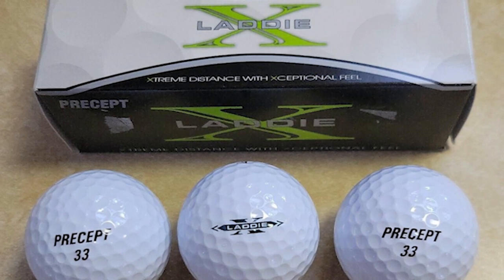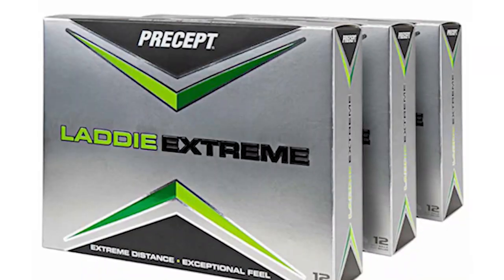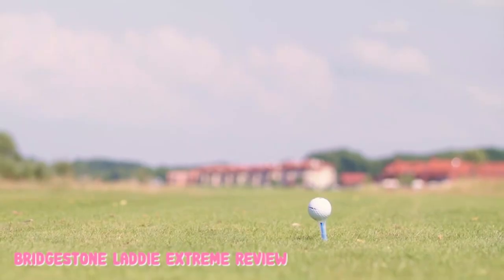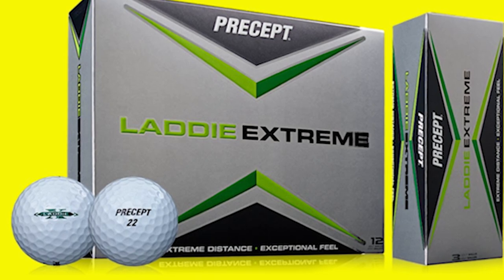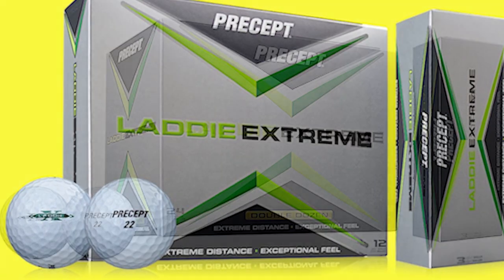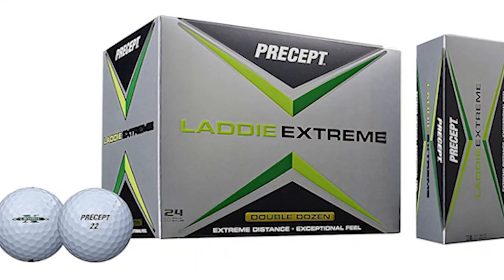These golf balls aren't only performance-driven, but they're also easy on your wallet. Speaking of performance, the Laddie Extreme is constructed to generate ludicrous distance off the driver, complemented by low spin and high launch. The best part about these golf balls is that they retail for under $20 per dozen, and even if they're not quite as good as the Callaway Chrome Soft or the Pro V1, they're close enough for the average golfer — meaning they win in the best bang-for-the-dollar category.